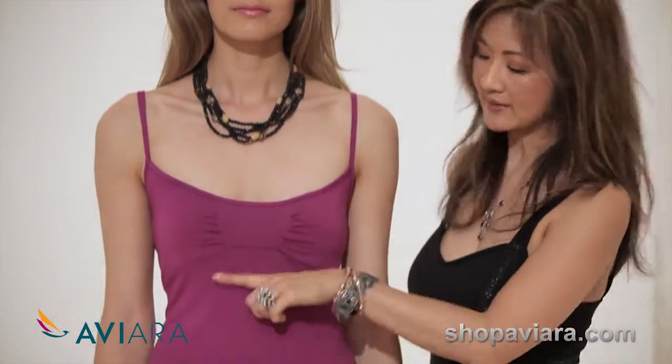Bamboo Spandex Jersey, one of the most beautiful fibers which is also environmentally conscious. I have crafted it in a wonderful camisole here with a beautiful little stitching, a little bit of ruching through the bodice and an empire line.